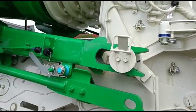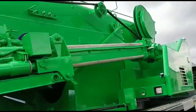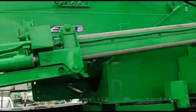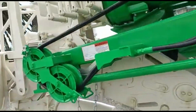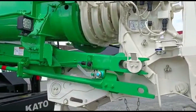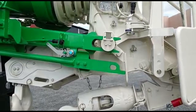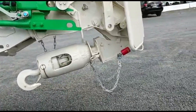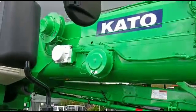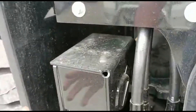Main boom length 29 plus 8.2 meters. Main boom length 29 plus 8.2 meters — total 38.2, 37.2, and 39.0 meters. 39.0 monitor system.